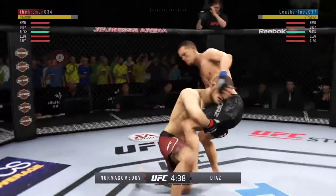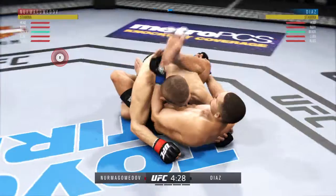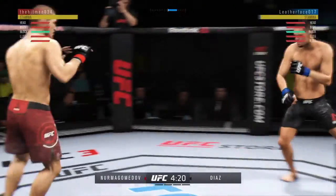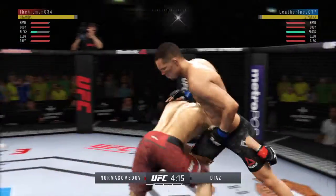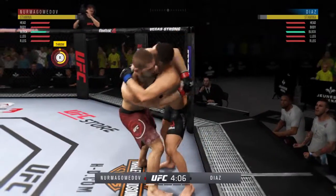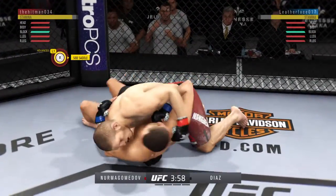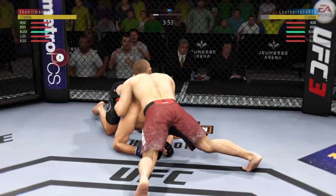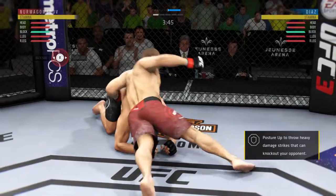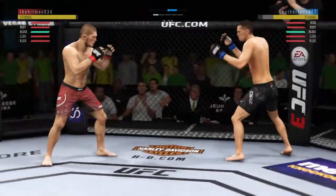He keeps going back to the well with that left hand just out of range. Busy as he looks to improve position here. Both fighters back to their feet now. Some clinch work only as they close the distance.